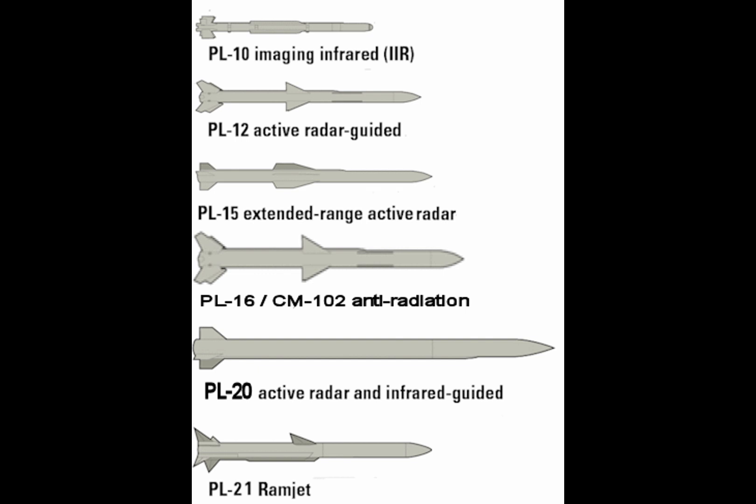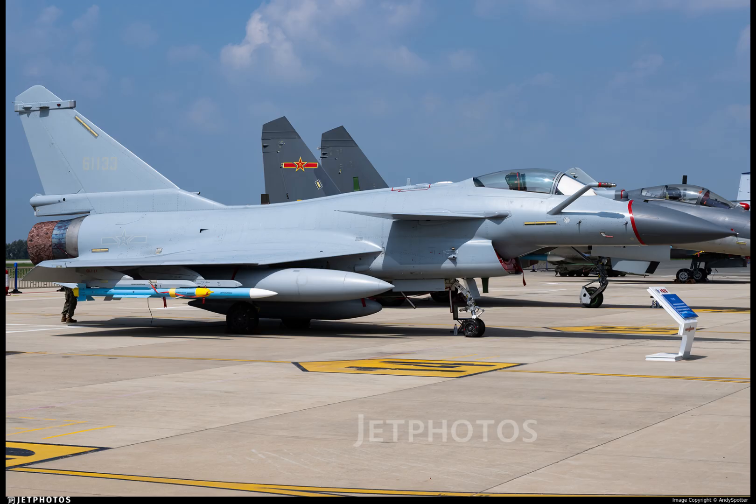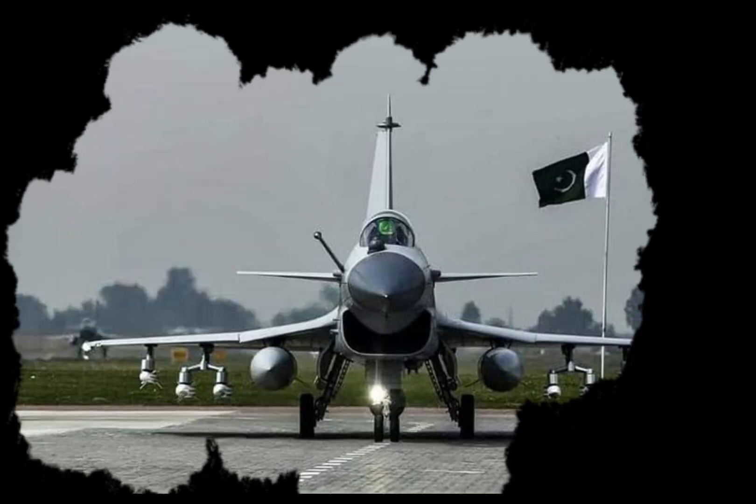The J-10 family includes several variants: the J-10A original model, mostly air-to-air focused; the J-10B with improved radar, engine intake, and avionics; the J-10C, the latest and most advanced with AESA radar, stealth features, and an improved engine; the J-10S twin-seat trainer and strike version; and the J-10CE export version, with Pakistan as a confirmed operator.